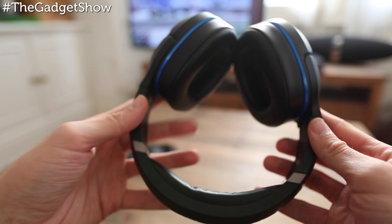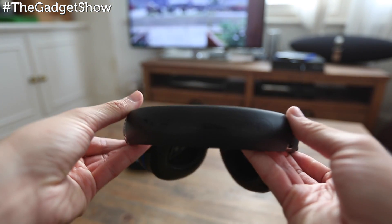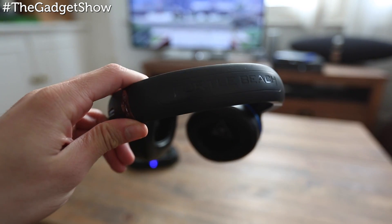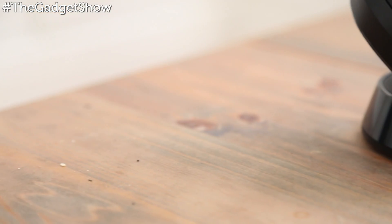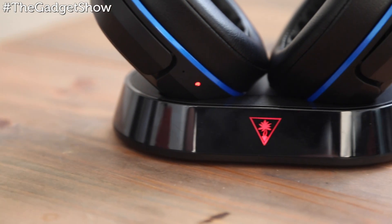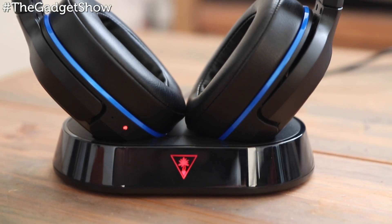If you want to game with a premium sound and not disturb anyone in the house or neighbours, these are as near to perfect as you'll find on the market. But if the price is a problem, you'll be better off going lower down in their range to something like the Stealth 400s. While they don't have the full feature set, they're still pretty impressive — and wearing these will not only give you a better experience in the game, but actually make you a better gamer.